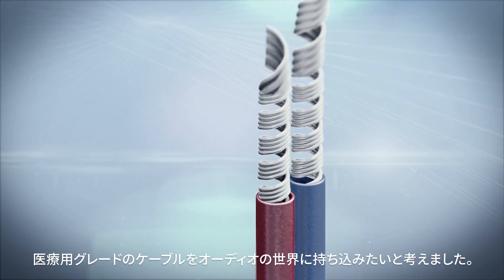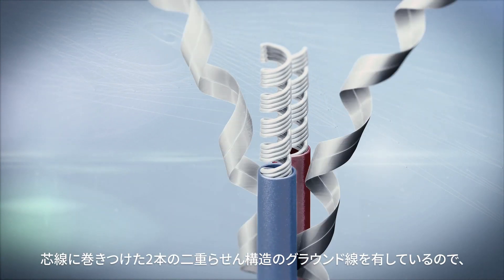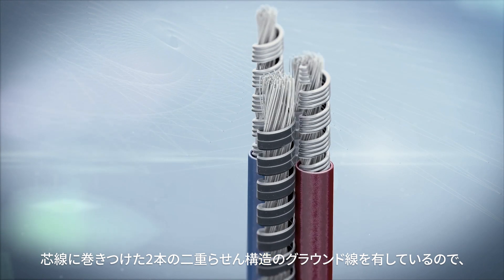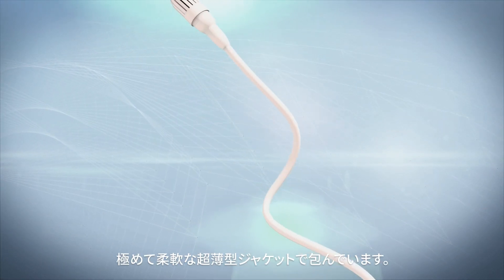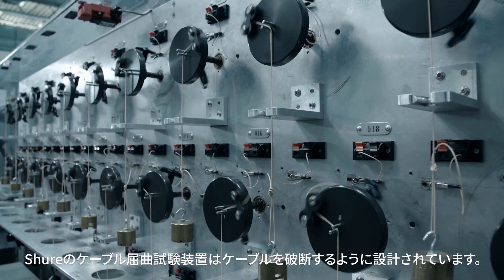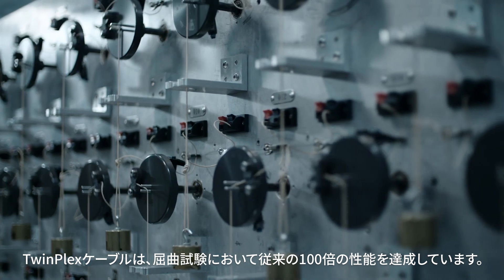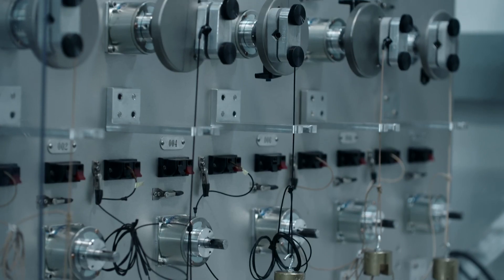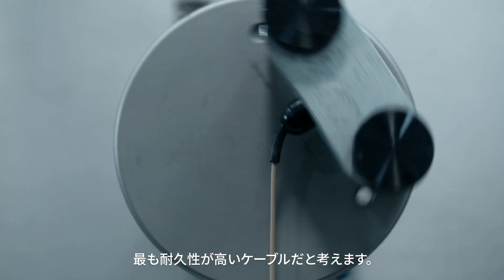We wanted to bring medical-grade cables into the audio world. The TwinPlex cable uses a double-sheathed construction that's wrapped around two tinsels, and these tinsels serve as a redundant ground. All of this is wrapped in an ultra-thin paintable jacket that resists cracking, doesn't dry out, and is ultra-flexible. Our cable flex machines at Shure are designed to break cable, and the TwinPlex cable performs a hundred times longer on our flex machine than anything else we tested. This cable is simply the thinnest, most durable cable the audio industry has ever seen.